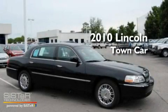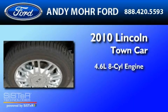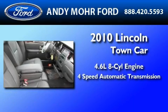This is a brand new 2010 Lincoln Town Car. It features a 4.6 liter 8-cylinder engine and a 4-speed automatic transmission.